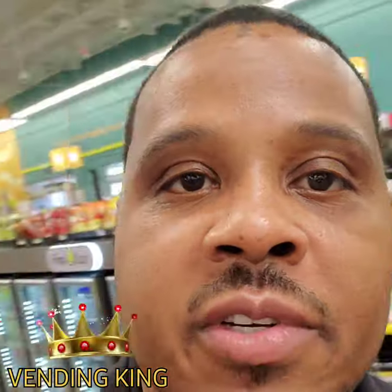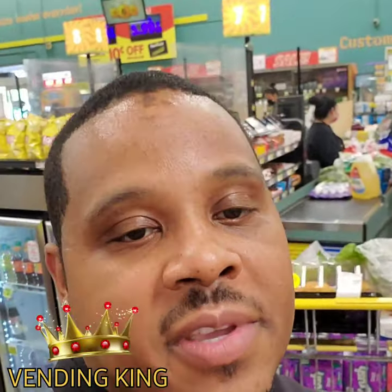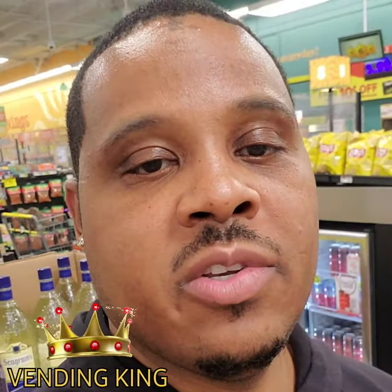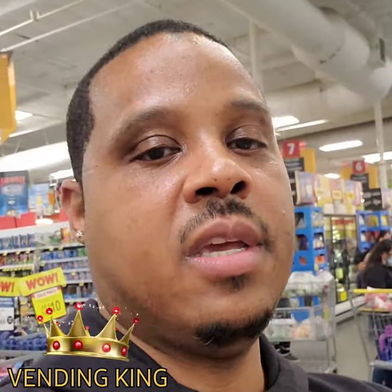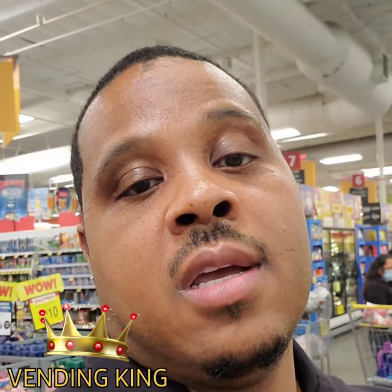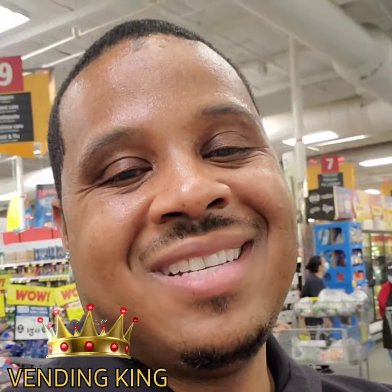I keep the flavors coming — that's why people love my vending machines, because I give them flavors that you don't normally see in normal vending machines. The Vending King, y'all know what it is. Sign up for that 10-Step Just Right Vending Master Class so that you can advance yourself and your business.